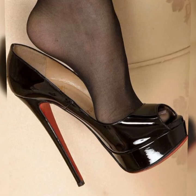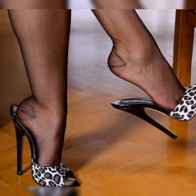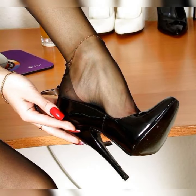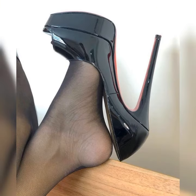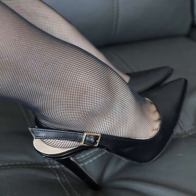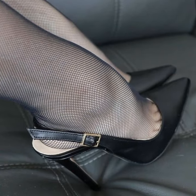Welcome back to my YouTube channel. Today I am talking about stiletto high heel sandals for women. Stiletto high heels are those super sleek and slender heels that add a touch of elegance and sophistication to any outfit.